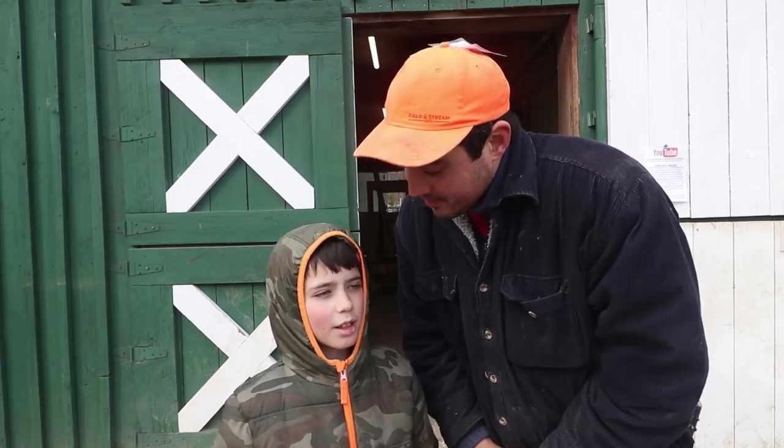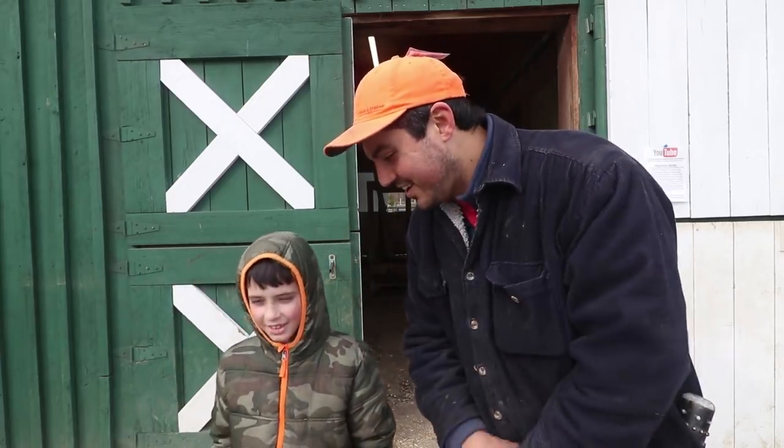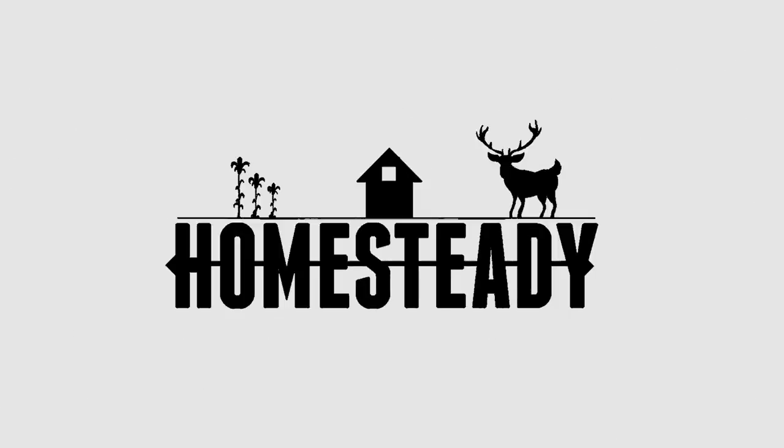Thanks for watching. Don't forget to subscribe. If you like this idea — gear of the year — be sure to leave a comment below letting us know what topics you would like to see covered. And don't forget, if you do any of your shopping through www.amsteady.com, it'll bring you straight to Amazon, helping to support this show while not costing you a penny extra.